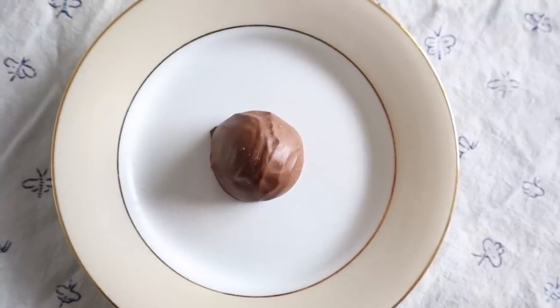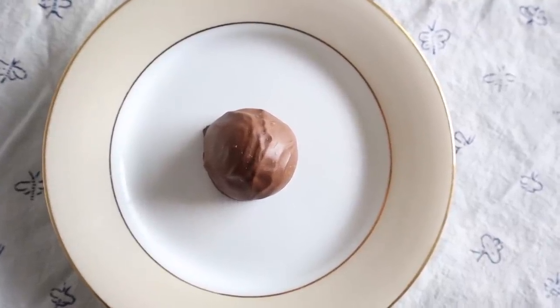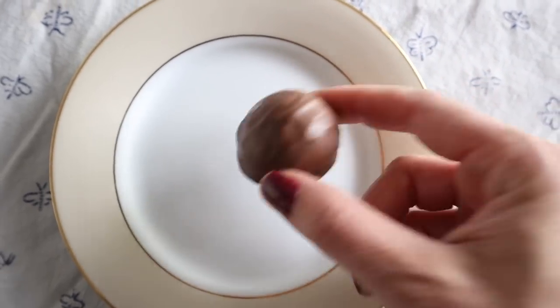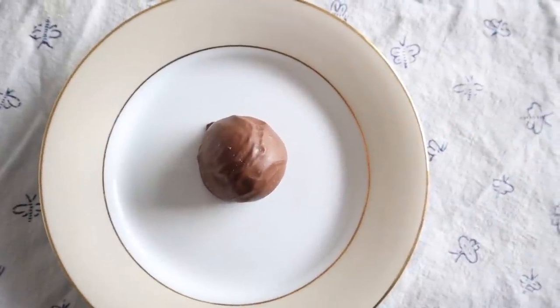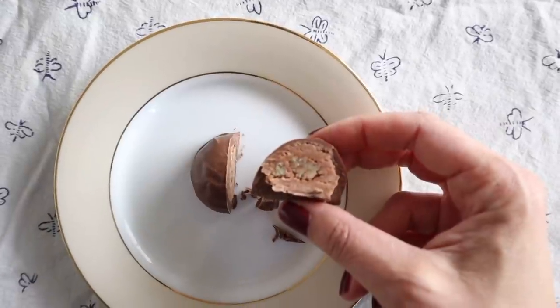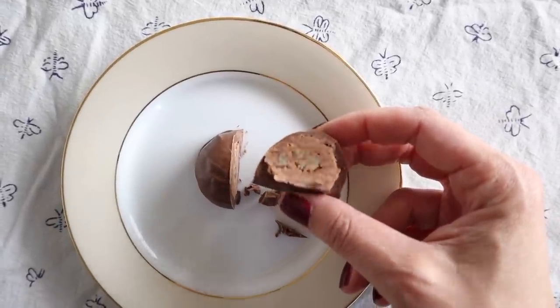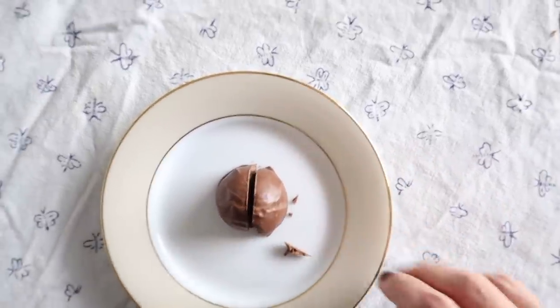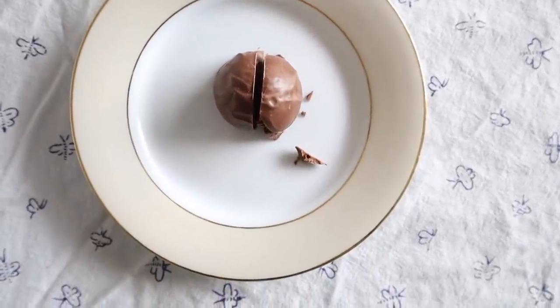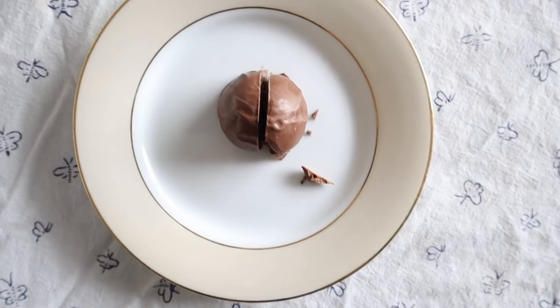I'm having an after-lunch chocolate truffle from See's. I can't remember what kind this one is — it's definitely the milk chocolate. I prefer the dark chocolate but we're out of that. Let me cut it in half for you. Yes, this is the milk chocolate and it has some nuts in there too. This is so good. By the way, I ate about three quarters of that lunch — it was huge, so I did not eat the whole thing.